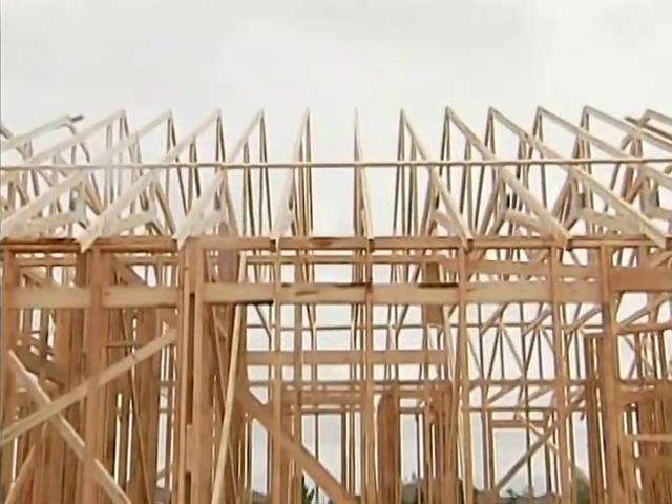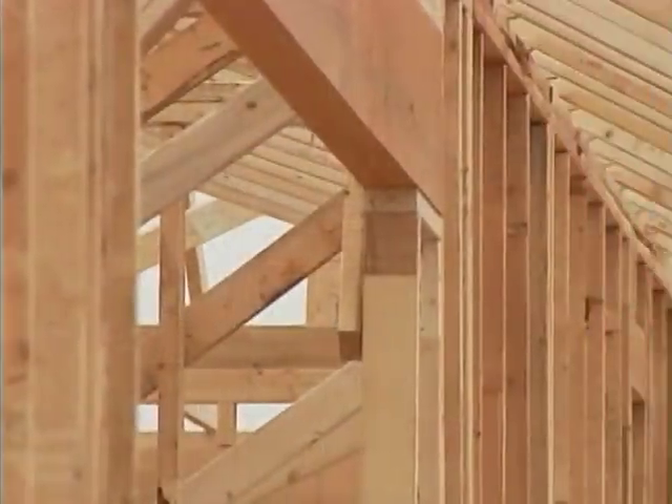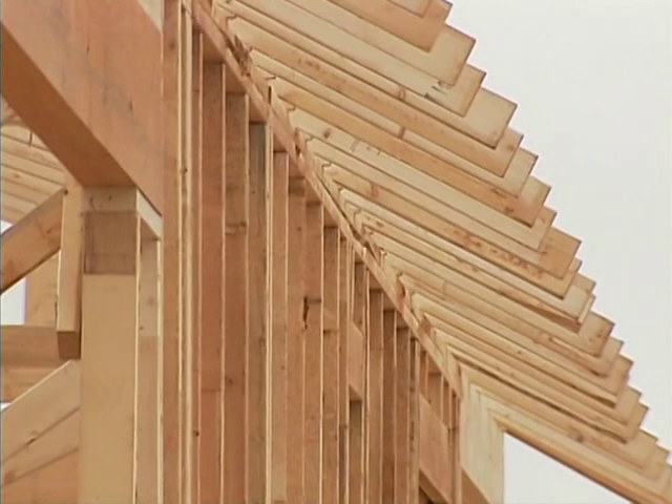This spacing enables each engineered roof truss to be properly aligned over the supporting wall stud, creating a continuous transfer of weight from the home's roof to its slab.